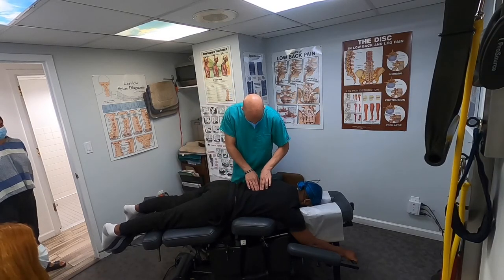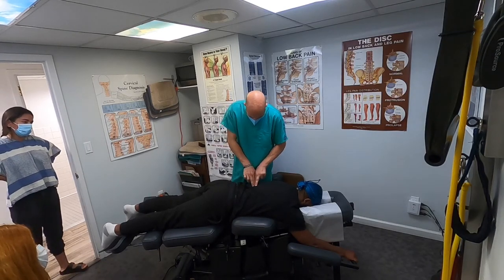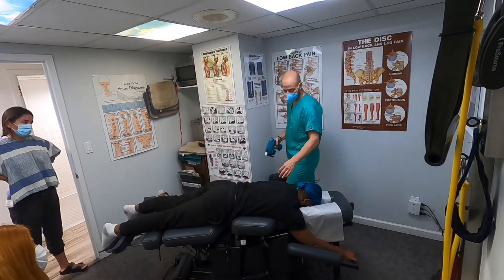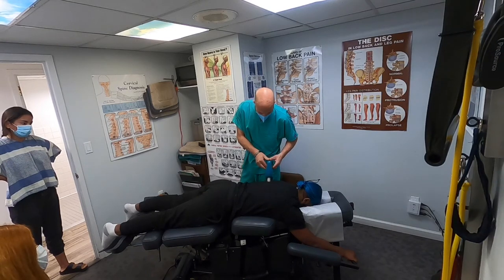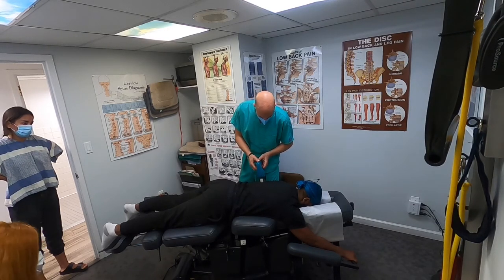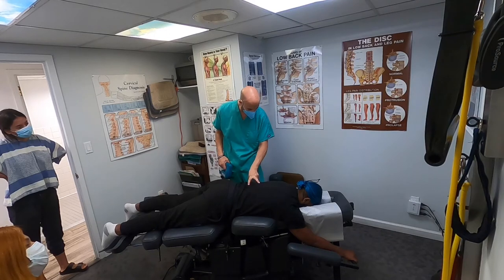He's a little twisted up here — you can feel the muscles on the left are in spasm. You can go home and use a lacrosse ball through here.